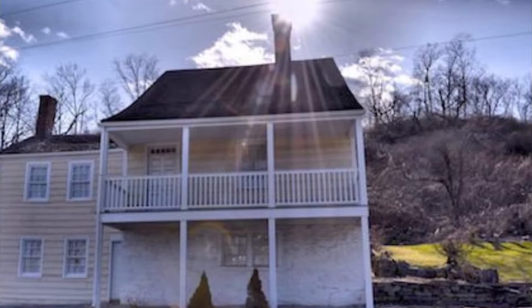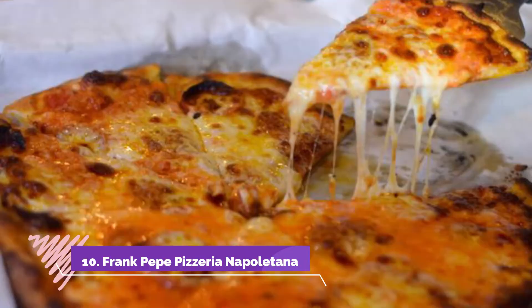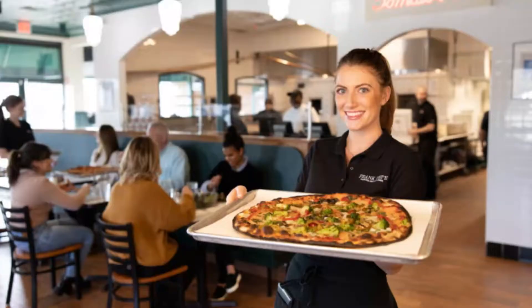Frank Pepe Pizzeria Napolitana. Family owned and run for over 95 years, the Frank Pepe Pizzeria Napolitana chain of pizzerias started in a very modest way with a single outlet in New Haven, Connecticut.